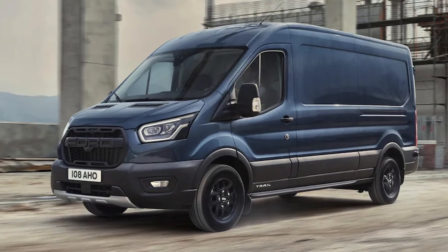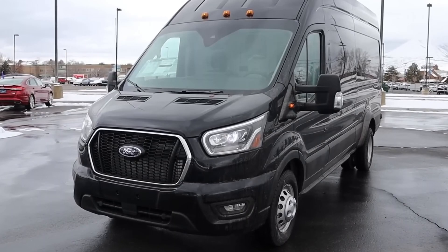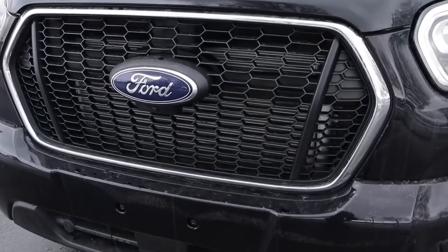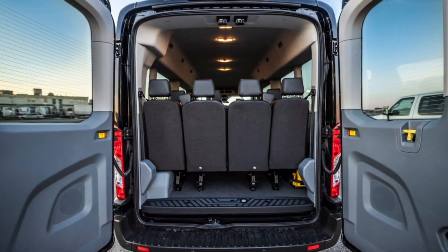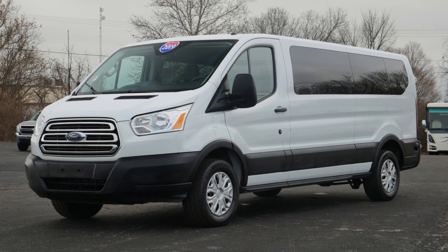Back to larger passenger vehicles. Next on the list is the Ford Transit — the last van, we promise. The Ford Transit passenger is standard with seating for 12, but there's an option for 14 or 15 passenger configurations. This is because there are three different lengths and roof heights available.